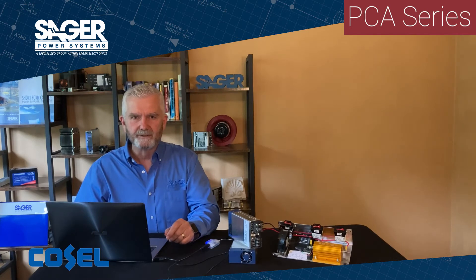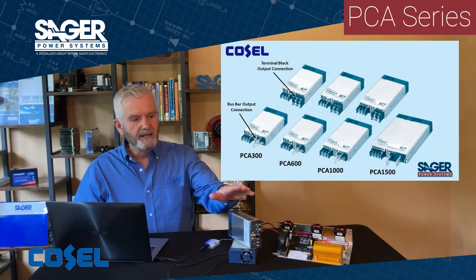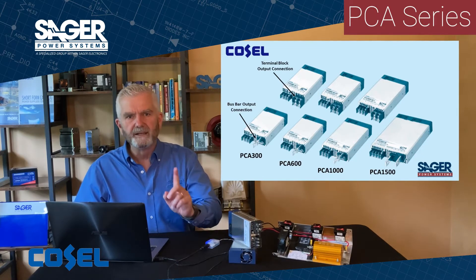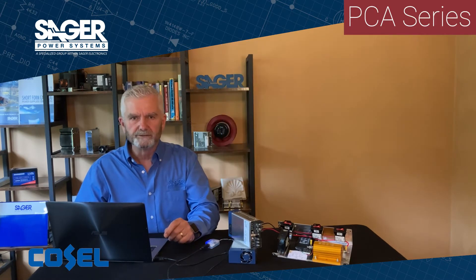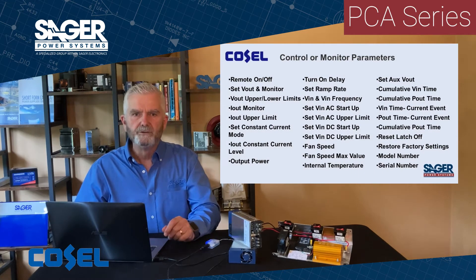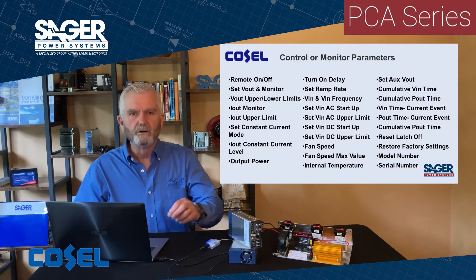The Cosell PCA series is available in 300 watts — I have the 600 watt here on the table — 1000 watts, and 1500 watts. The big advantage of the PCA series is the real-time digital control with the capability of controlling or monitoring up to 83 parameters through the RS232 port or by a PM bus.